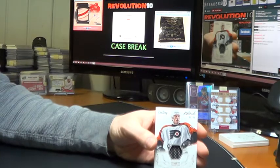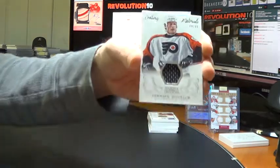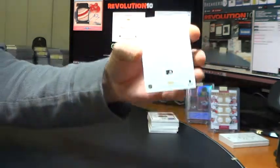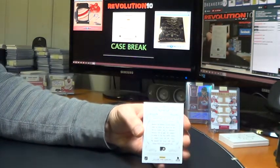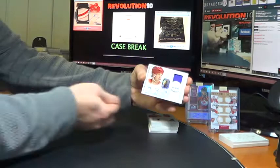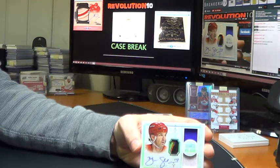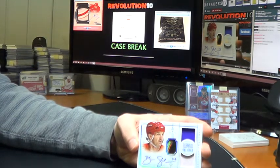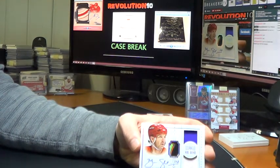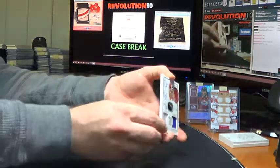We've got a Century Materials jersey for the Philadelphia Flyers of Jeremy Roenick, numbered to 99. That is Philly. We've got an NHL Gear — we'll go to the Red Wings, numbered 19 of 25, Brendan Shanahan. Looks like we've got a one-color jersey patch and a nice three-color stick — looks like a puck mark on it or something — autograph. That is the Wings.